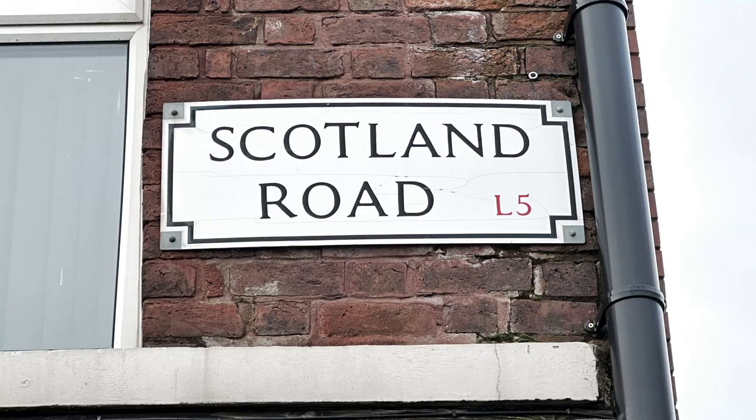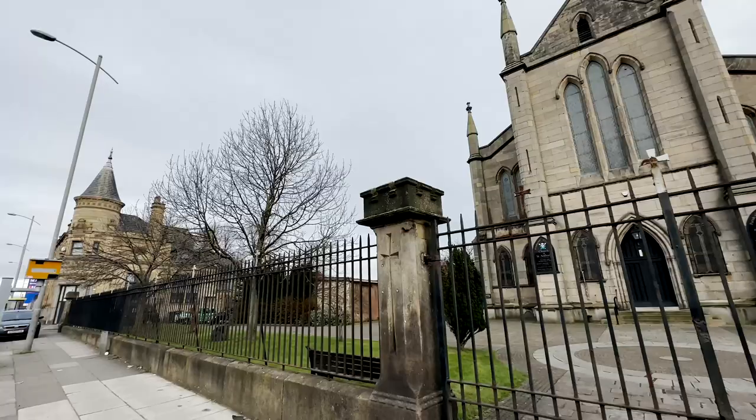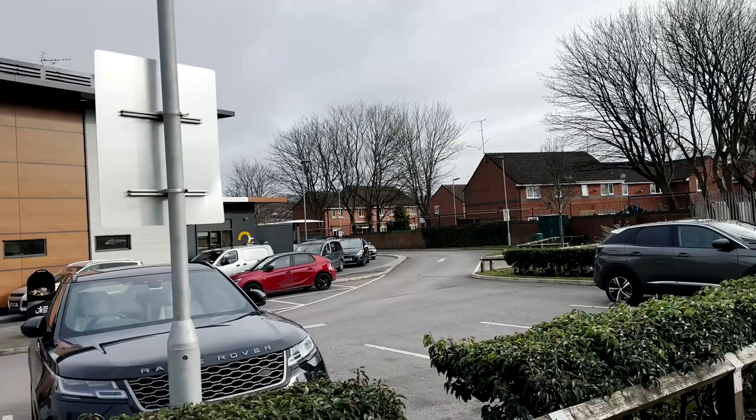We are on today's Scotland Road by Saint Anthony's Church. As a child I loved Cilla Black, especially her Liverpool Lullaby — she lived just up here on the left. But the buildings have gone. What's there today? A McDonald's.